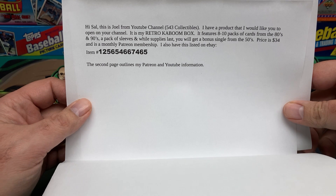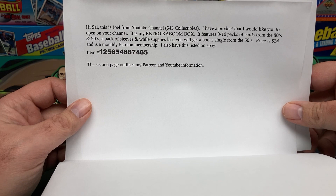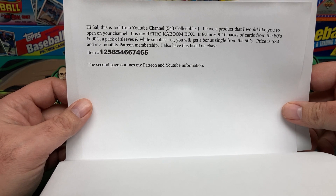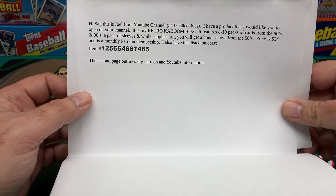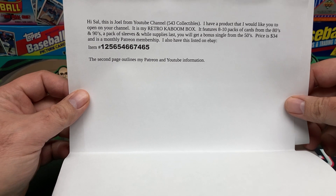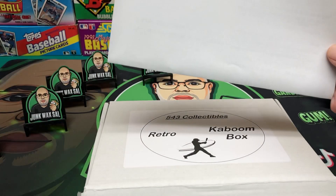Eight to ten packs of cards from the 80s and 90s, a pack of sleeves, and you'll also get a bonus single from the 50s. Price is $34 a month and it's a monthly Patreon membership. He also has it listed on eBay — make sure you check them out there. You could also search for 543 Collectibles, but I'll also link the information down in the description.